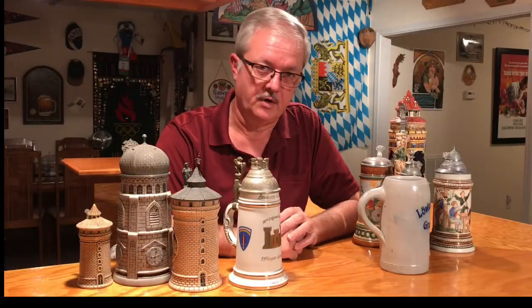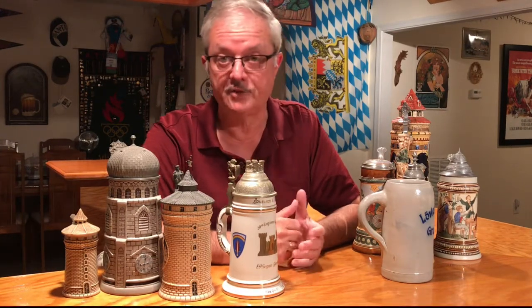Hi, my name is Walter Sweat. Welcome back to the Dixie Steiners. Today, I'm going to try to address some frequently asked questions.